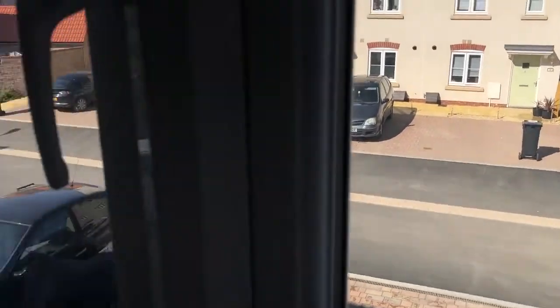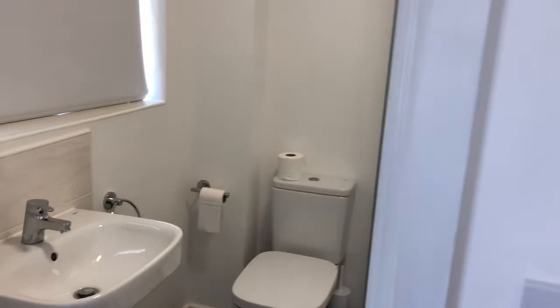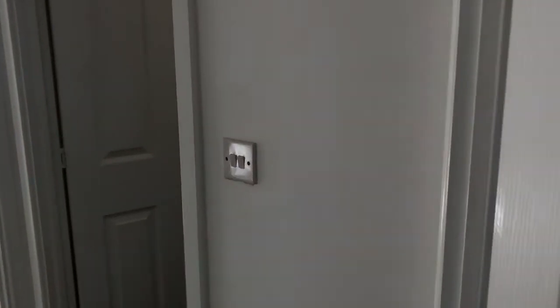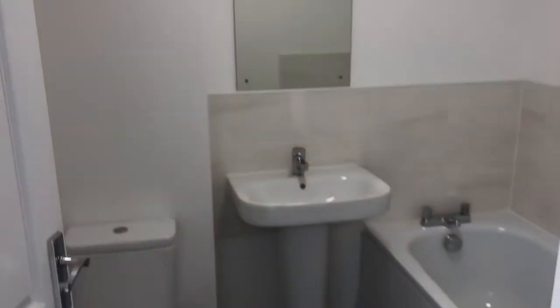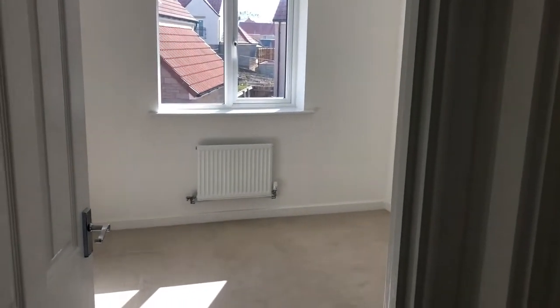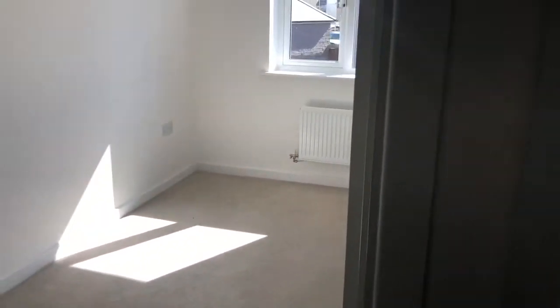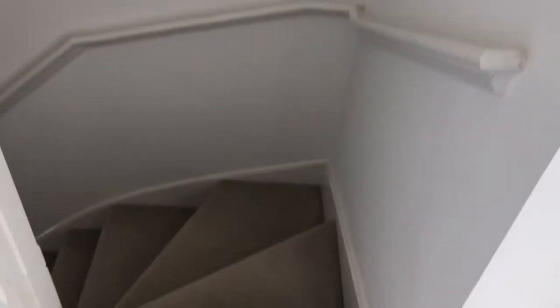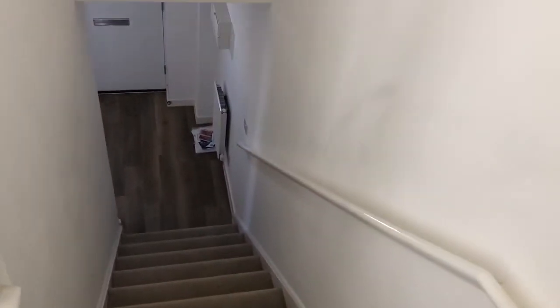This previously had a tenancy agreed; however, it is now unexpectedly available again. So going back through the layout of the house: the bathroom, bedroom number two, bedroom number three — all doubles. Then downstairs — you can see the hallway, which gives you a bit of an idea for coats and everything like that.